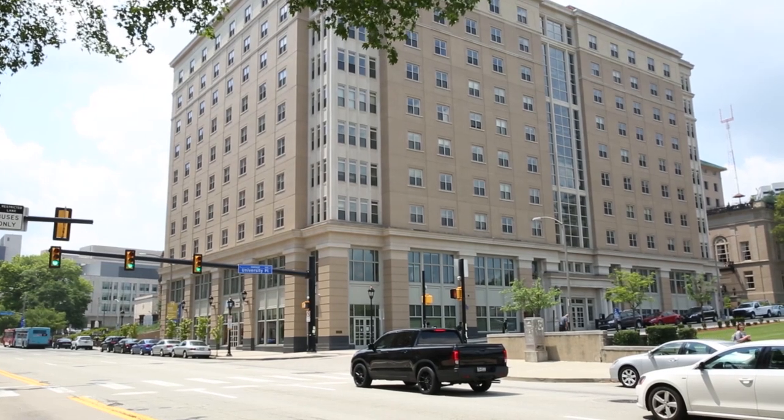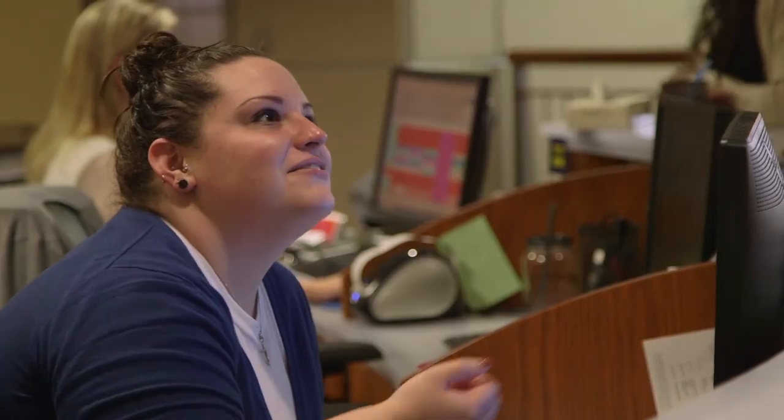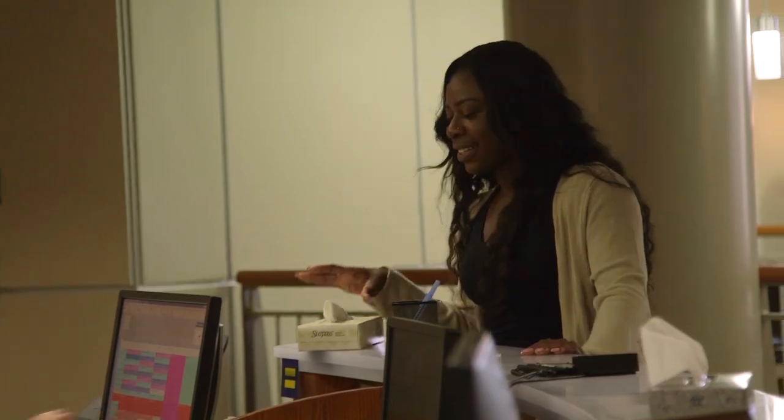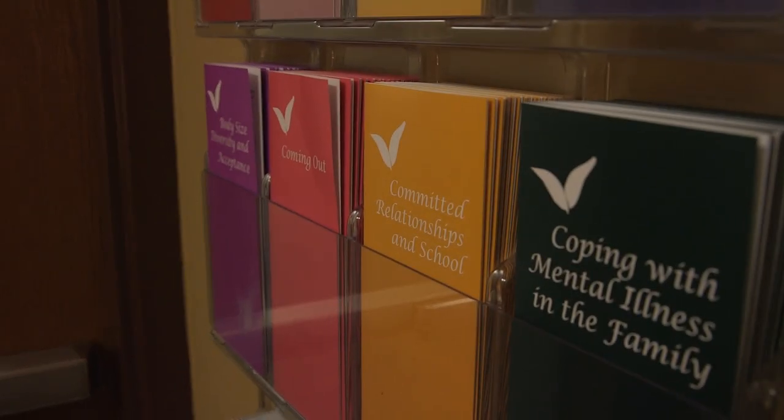Right now we are standing outside of Nordenburg Hall, and inside is the Student Health Center. This is the primary location on campus for students seeking medical care and health education. They offer programs to promote a healthy lifestyle, such as Panther Well, stress management, nutrition consultations, and sexual health services, just to name a few.